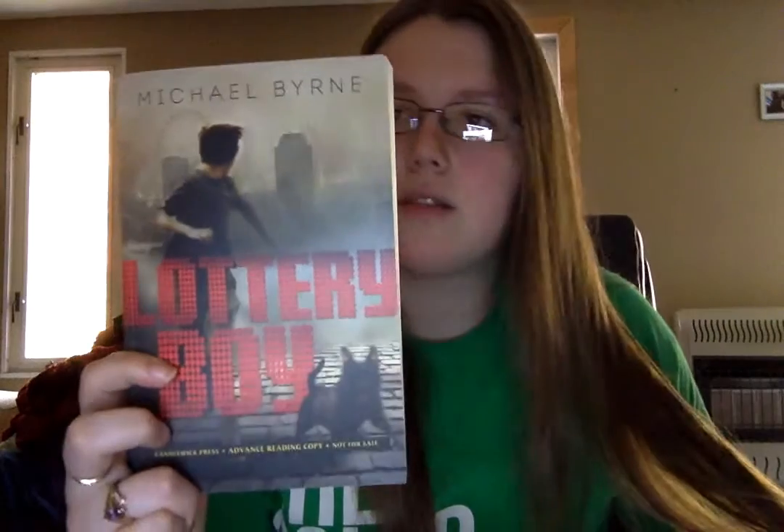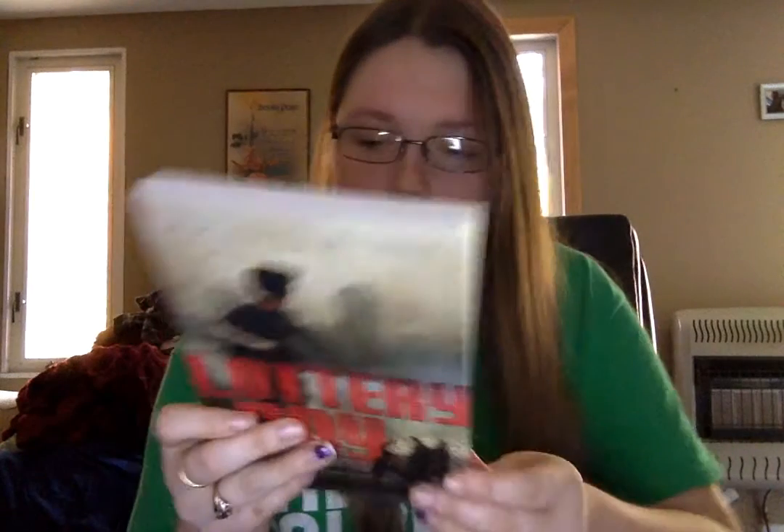The next one is a short one called Lottery Boy by Michael Byrne. It's just about a kid who lost his mom, has been living on the streets with his dog, and he comes into some sort of good fortune from a birthday card that somebody left him. Then a bunch of stuff happens and it sounds really good. This comes out in March of 2016, so that's exciting.